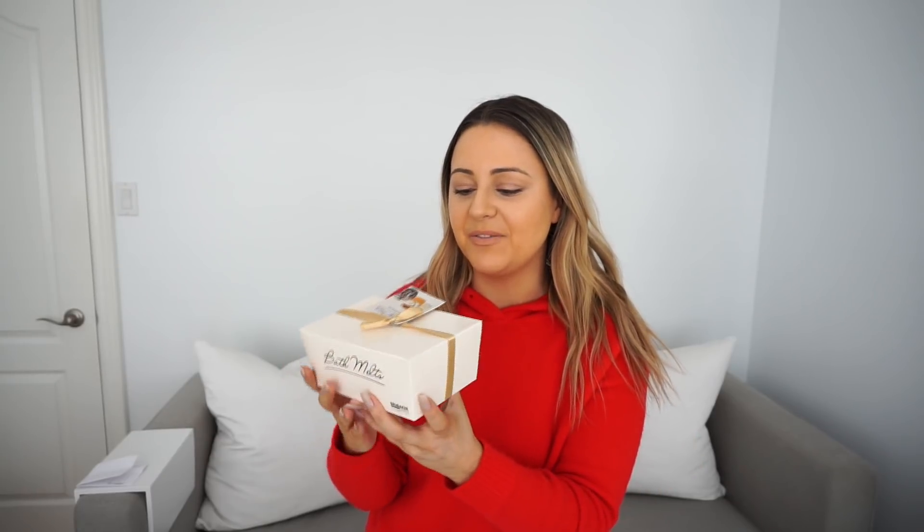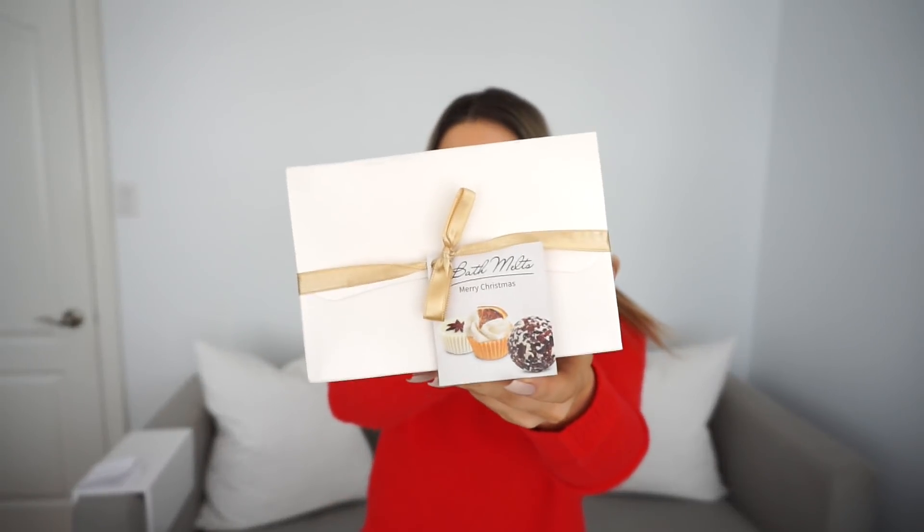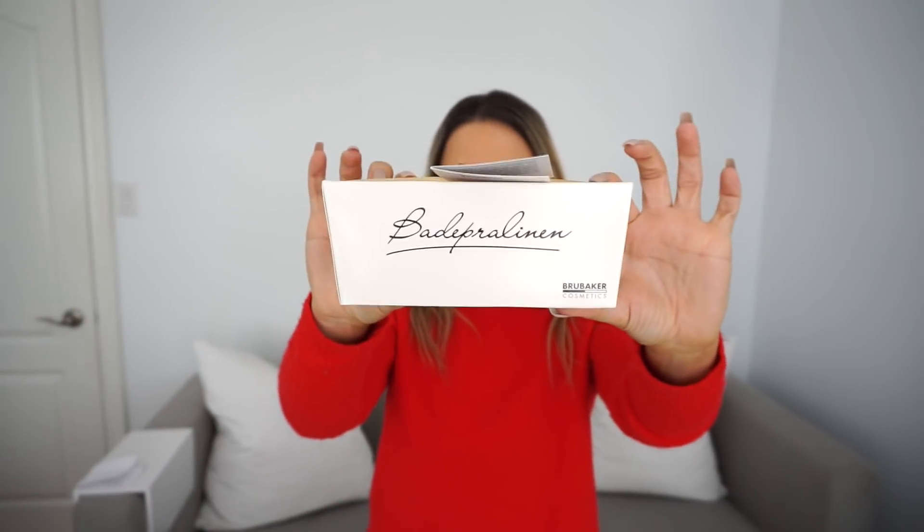The next gift I got was a couple of bath bombs by Brubaker Cosmetics. I found them on Amazon — I was just looking for an extra side gift. What was really cute about them is that they came in different little themes. This one is the Christmas themed box and they also have one that's specifically chocolate. This one says Merry Christmas on it.